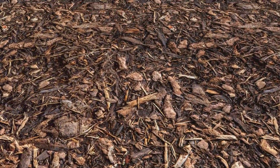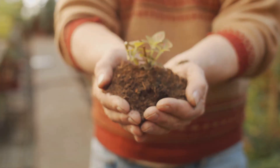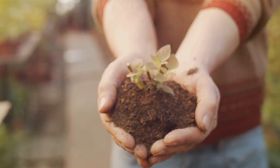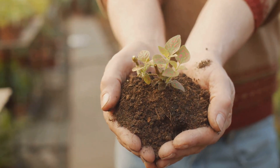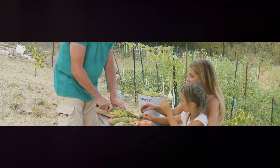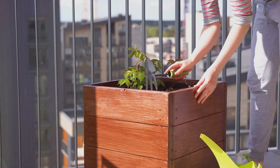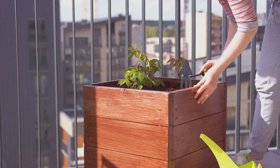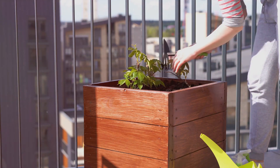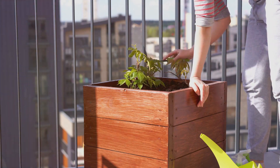healthier and more self-sufficient lifestyle. Remember, every time you compost you're not just feeding your plants, you're nourishing your independence, your resilience and your connection with the earth. Composting truly is a step towards a self-sufficient lifestyle. So are you ready to embark on your composting journey? The path to self-sufficiency and a healthier planet is closer than you think and it begins in your own backyard. It's about turning what you'd normally discard into a treasure that enriches the earth. It's about composting.